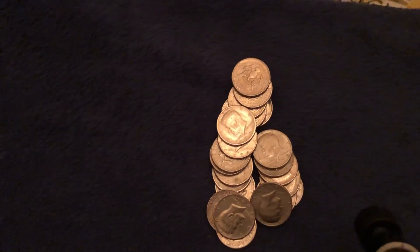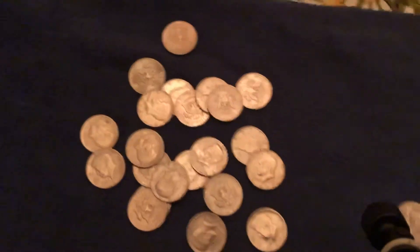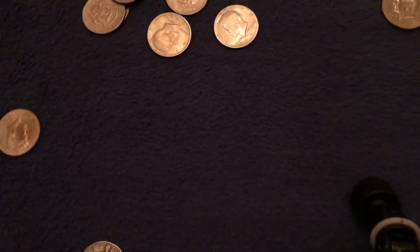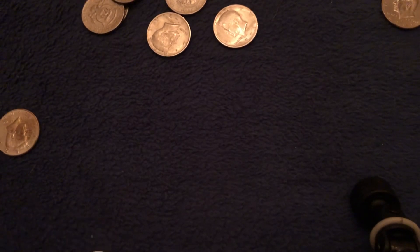I did pull a couple '72s and '74s out to check for the DDO, just a small pile. I figure since I'm going to be slowing down on my coin roll hunting for just a couple weeks, might as well start checking some of the stuff a little better. But that's all I got for this week.